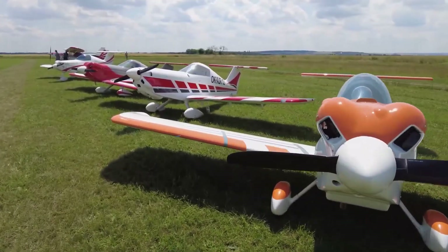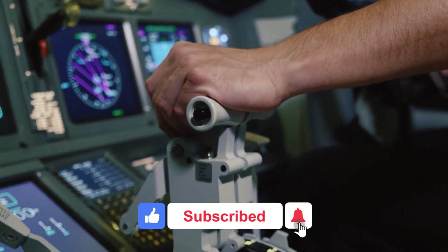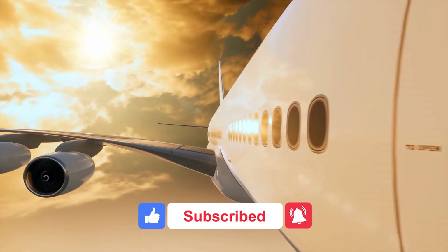Well, that's it for today. I hope you enjoyed the video — if you did, make sure to give it a thumbs up and subscribe to the channel for more informative yet entertaining videos. I'll see you guys next time.